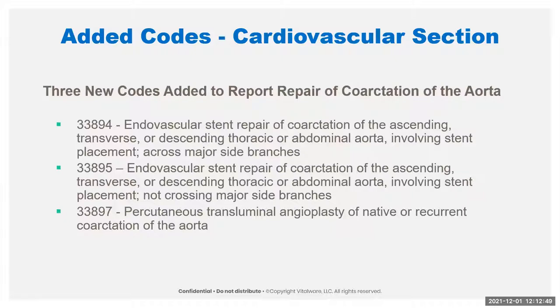We also have three new codes to report repair of coarctation of the aorta — a narrowing of the aorta, a birth defect in which part of the aorta is narrowed. We've got three codes broken down as: one code for stent placement across major branches, another code for stent repair not crossing the branches, and a third code where no stent is required — it's angioplasty.